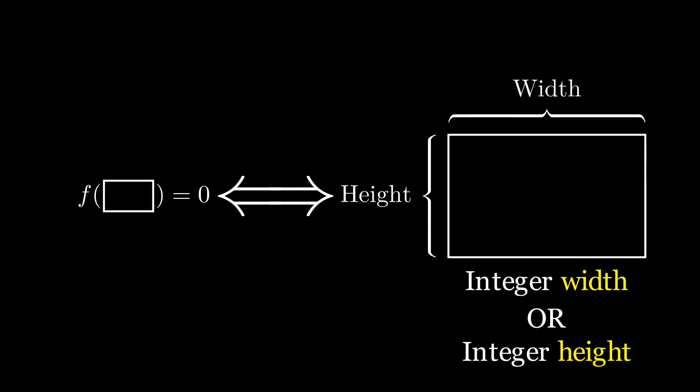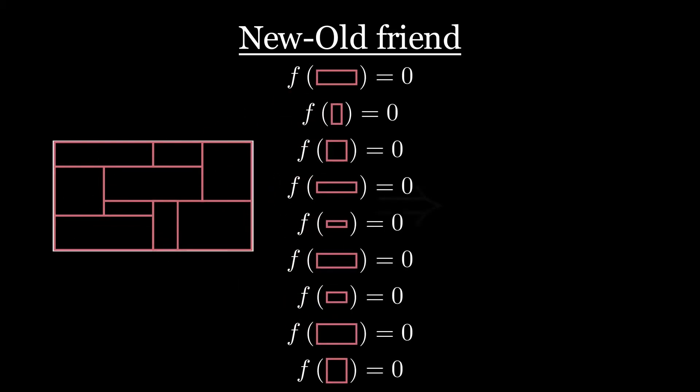With this equivalence we can reframe the puzzle around the f function. Given a rectangle that can be broken into smaller rectangles such that the f value of every small rectangle is zero, we need to prove that the f value of the big rectangle is zero. The f value of the big rectangle is just the average — actually a weighted average — of the f values of the smaller rectangles. Since we're averaging together a bunch of zeros, the f value for the whole rectangle is zero, and from our equivalence we conclude that the whole rectangle has at least one integer length side. That's the solution to our puzzle.